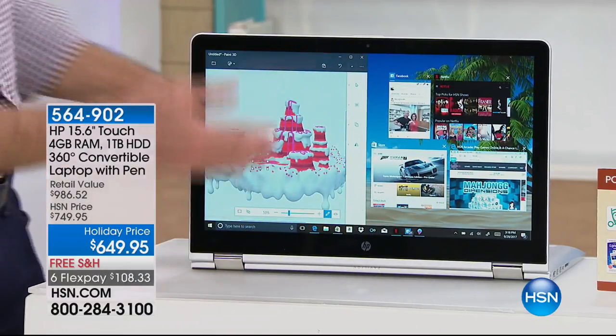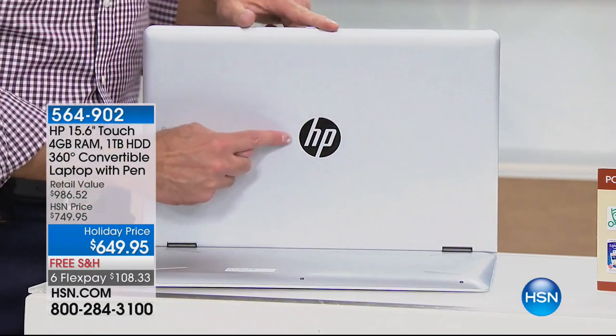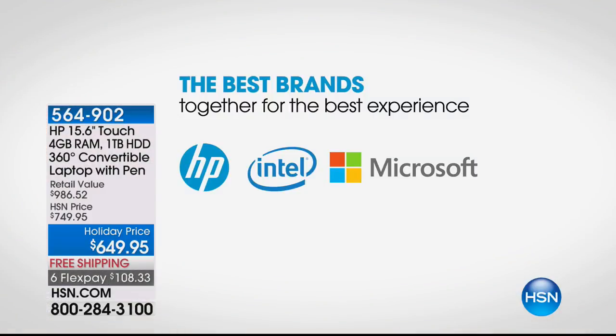There are a couple of number ones here. First: HP is the number one computer brand in America and also the top-selling brand at HSN — more than beauty, food, or fashion. That's why we're able to bring you an HP 360 laptop with over $500 of additional software, touchscreen, and all those goodies — all part of our incredible partnership with HP.